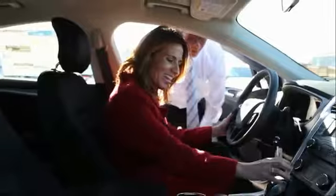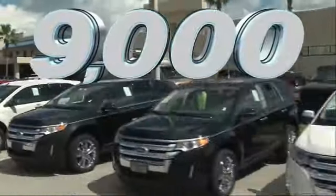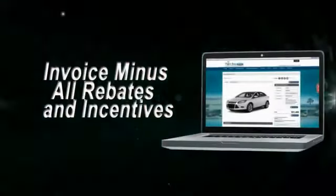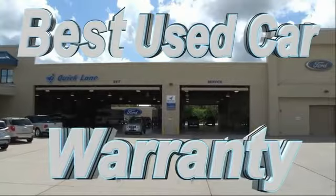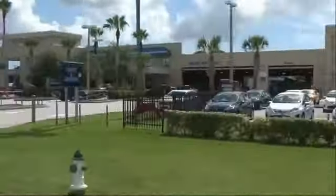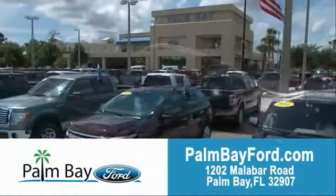We offer the ultimate service after the sale that you just have to experience for yourself. It's car buying made simple with savings up to $9,000. Or shop online and get our best e-price — invoice minus all rebates and incentives. Plus the best used car warranty. If it breaks, we fix it. Period. Come to Palm Bay Ford and experience the difference for yourself at Palm Bay Ford.